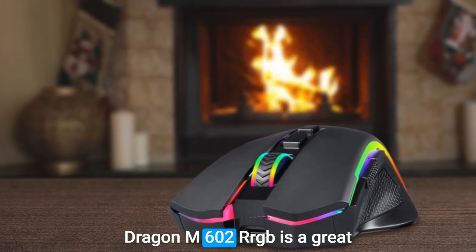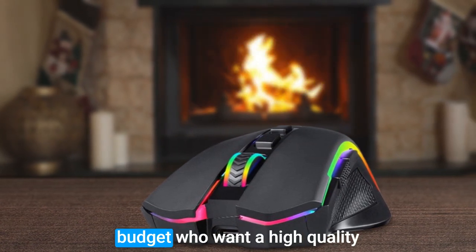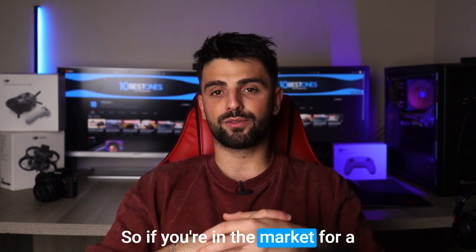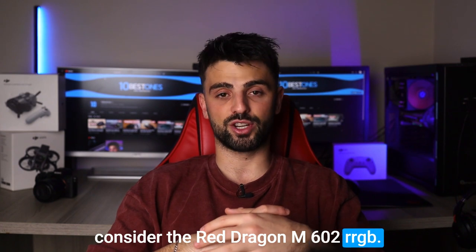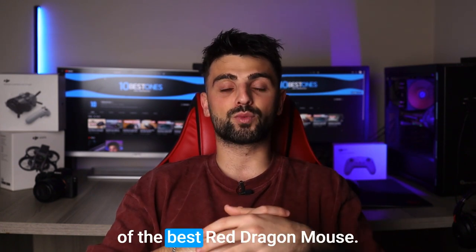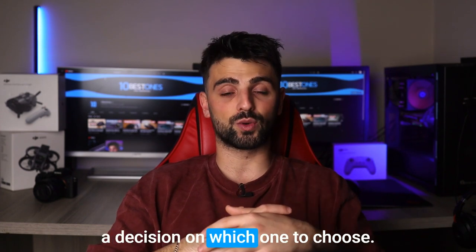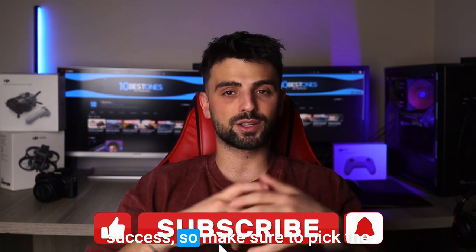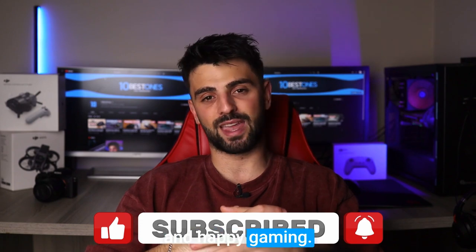Overall, the Red Dragon M602 RGB is a great mouse from Red Dragon. It's perfect for gamers on a budget who want a high-quality mouse without breaking the bank. So if you're in the market for a new gaming mouse, definitely consider the Red Dragon M602 RGB. And that's a wrap on my review of the best Red Dragon mouse. I hope this video helped you make a decision on which one to choose. Remember, finding the right mouse is crucial for gaming success, so make sure to pick the one that best suits your needs. Thanks for watching and happy gaming. Peace out.